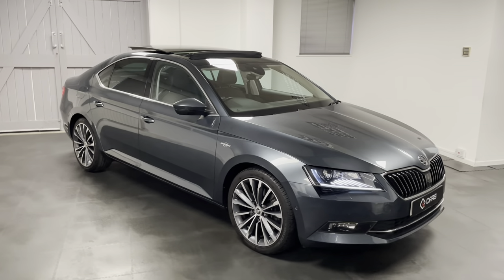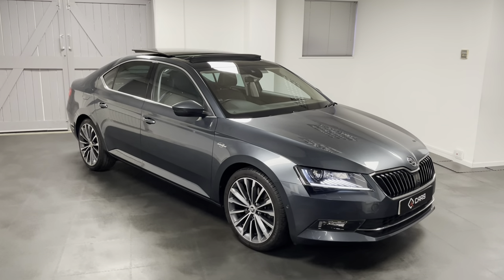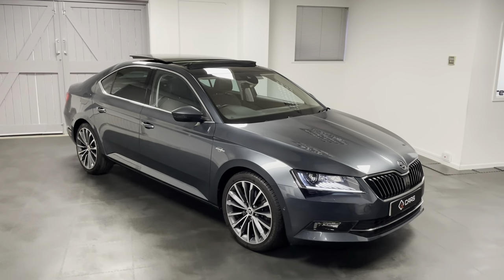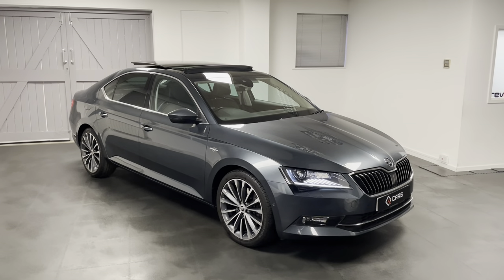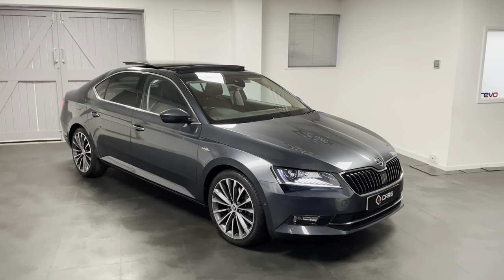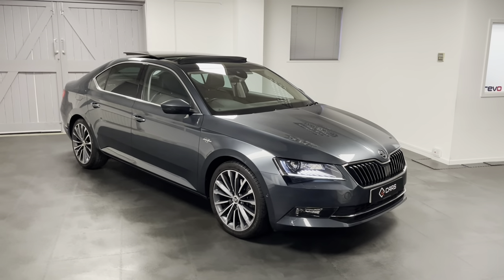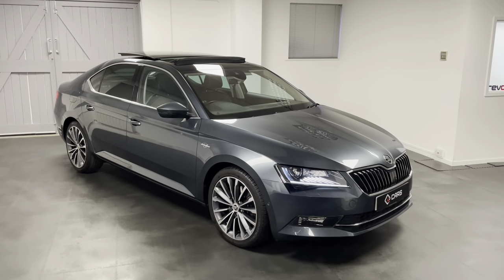All our cars go through a structured mechanical check with our own technicians here at Quattrotech. Full service history will be listed in the advert, and we ensure all servicing is up to date before handover. An MOT is completed while the car is with us, and when sold it comes with a comprehensive national warranty, usable at any VAT-registered garage. If you're interested or have any questions, or would like to book a test drive, feel free to give us a call. Thanks for watching.